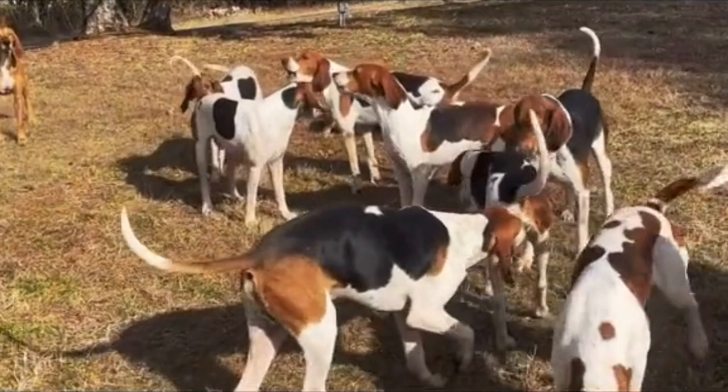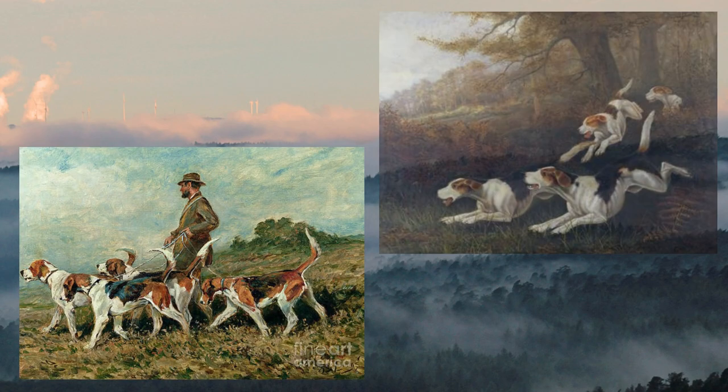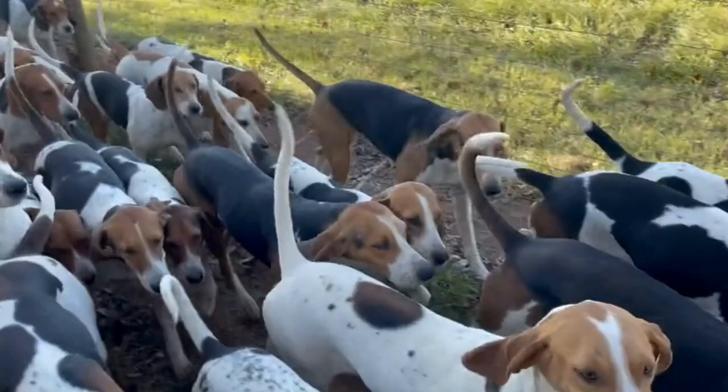The American Foxhound is a beloved breed of dog that has been an integral part of American history for centuries. With their keen sense of smell and impressive hunting abilities, these dogs have been used to track down prey of all kinds, from foxes and deer to even larger game like cougars and bears. Today, the American Foxhound is the official state dog of Virginia.